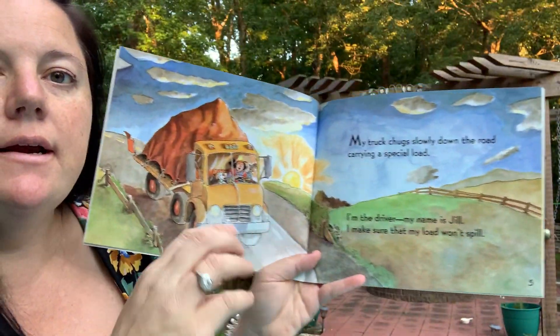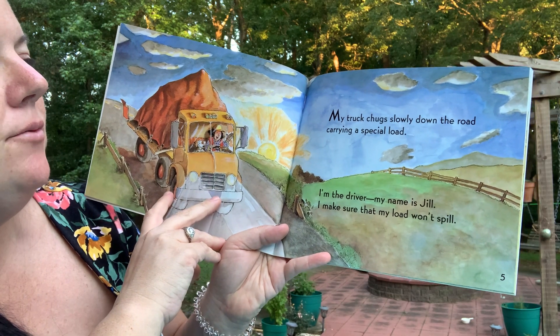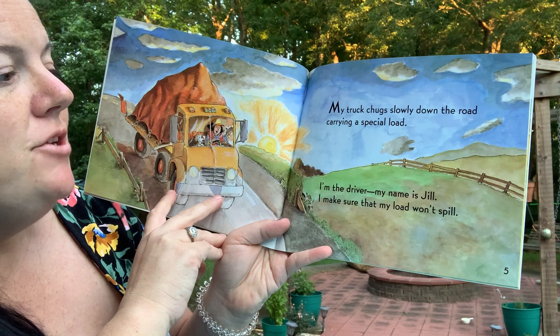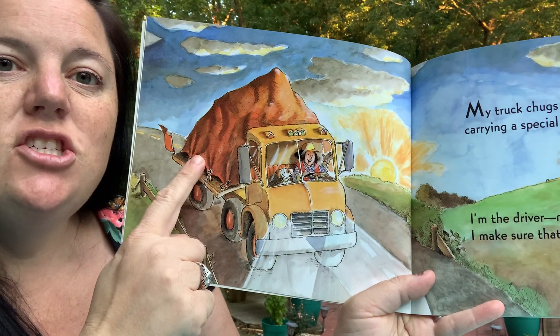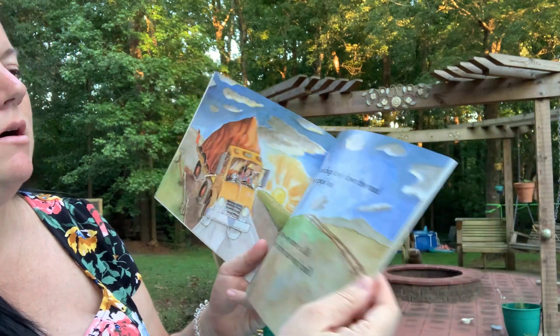It says: my truck chugs slowly down the road carrying a special load. I'm the driver. My name is Jill. I make sure that my load won't spill. She's got a big load of — looks like dirt in her truck.